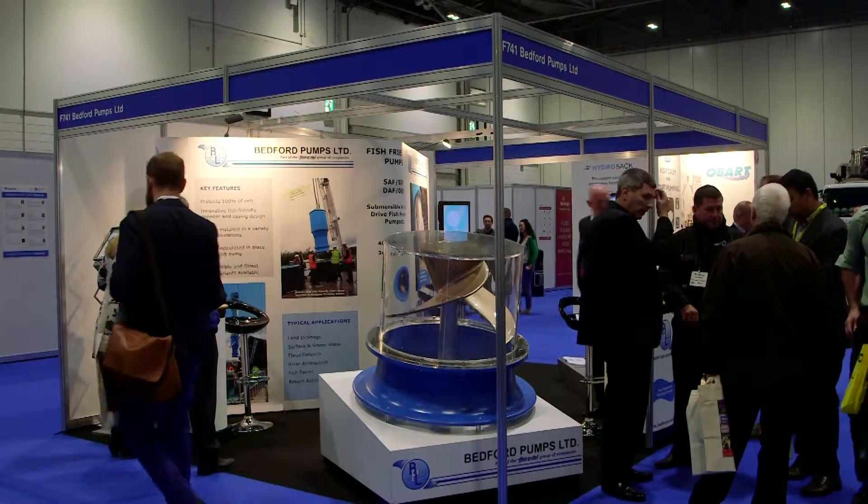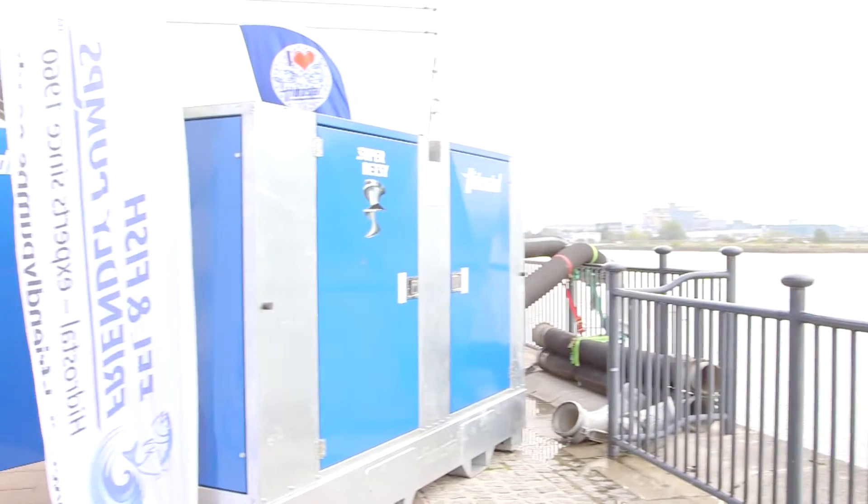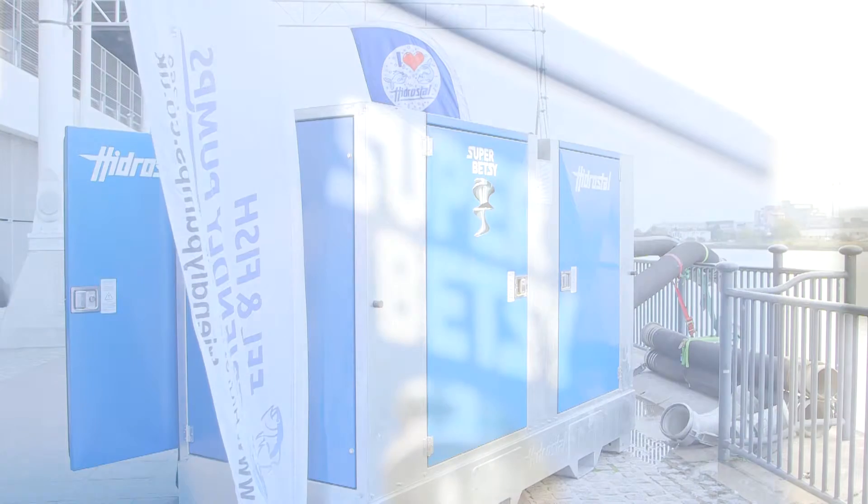Today we've come to the Flood Expo. It's our first time here, but the exhibition is ideally suited to the marketplace in which we operate. Today we've brought our range of fish-friendly pumping plants, which is utilised within flood defence by the EA and internal drainage boards. We've also got a portable pump, the Super Betsy, which is actually being demonstrated outside on the docks.